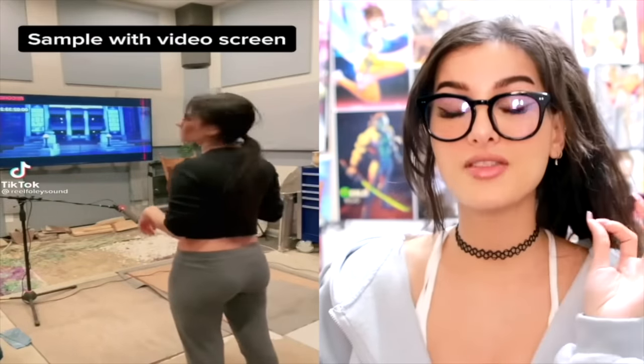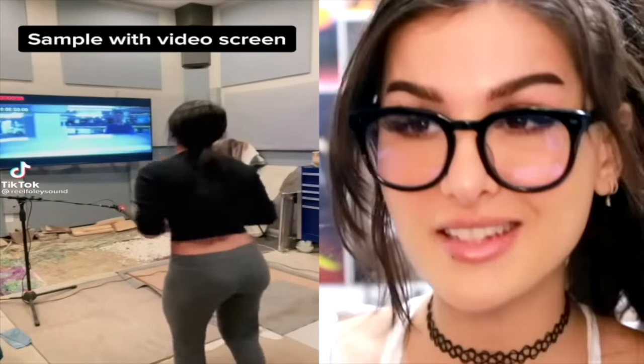Hello friends, it's me and today we're gonna be checking out some really cool jobs. This is called the Foley artist — they do custom sound effects for shows and movies. This is how they do it.